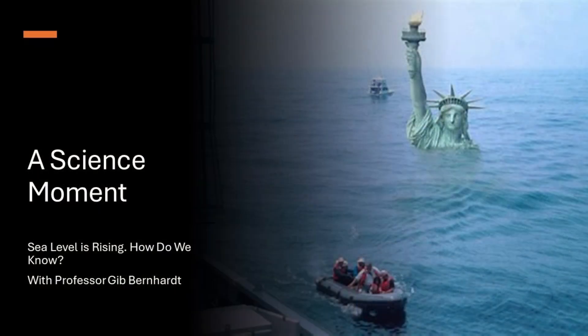Thank you for joining me today on A Science Moment. I hope this has shed some light on why we know sea levels are rising and the importance of this issue. Stay curious, and until next time, keep exploring the wonders of science.